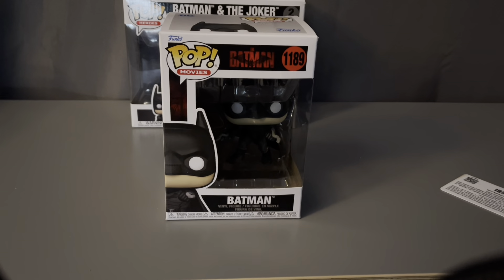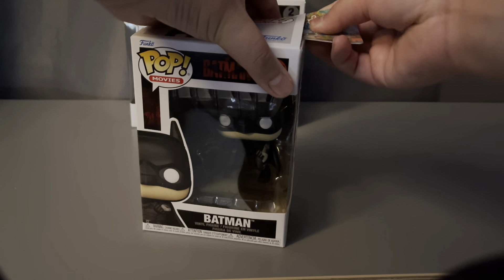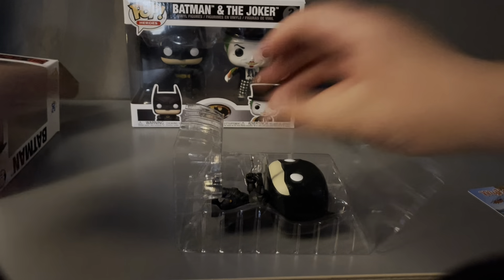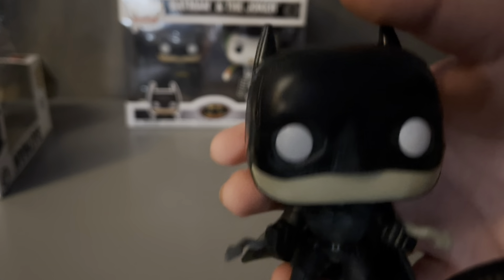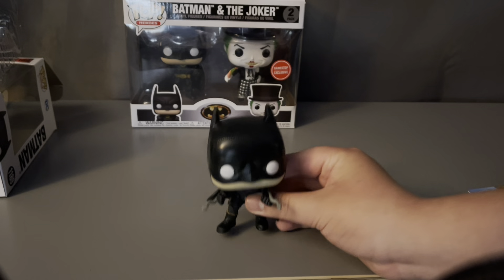Right here we got Batman from Batman 2022, Pop 1189. Let's open him up. This was by far my favorite Batman movie. He comes with no stand. Here he is — he has a glossy helmet, which is nice. Detailed suit. He's shooting his grapple hooks. He's in the wind because his cape is moving.